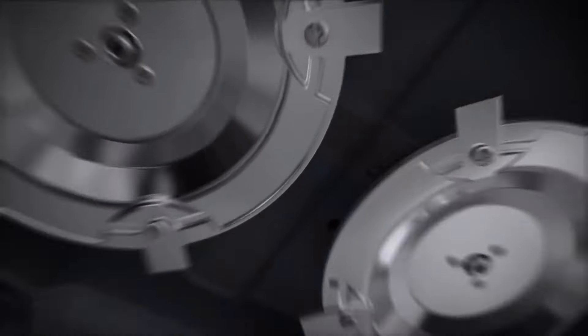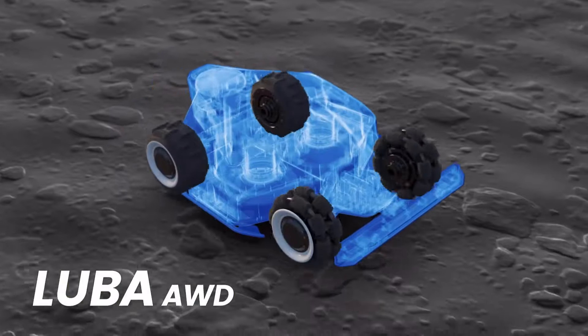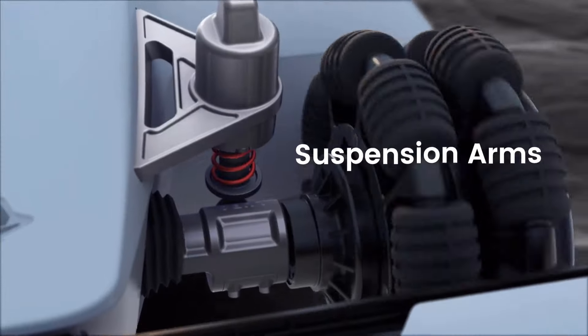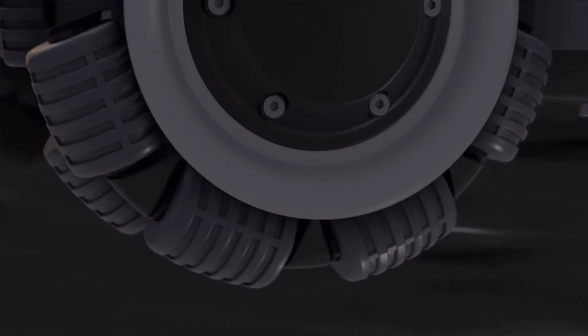The mower offers convenient control through a dedicated mobile application, enabling users to manage mowing schedules, set virtual boundaries, and monitor progress remotely. The integration of virtual boundaries ensures that the mower stays within predefined areas, enhancing precision and preventing it from straying into flower beds, gardens, or other off-limits zones.